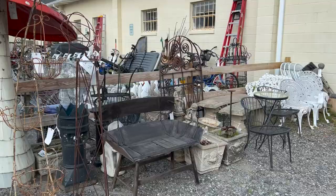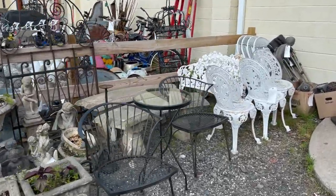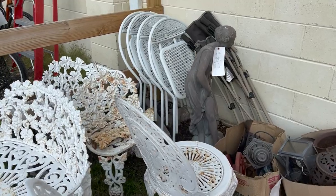We just wanted to give you a quick overview of what we have coming up in this sale. There's a lot of really nice patio furniture, statuary, decor, tools, and much more in this auction for you to check out.